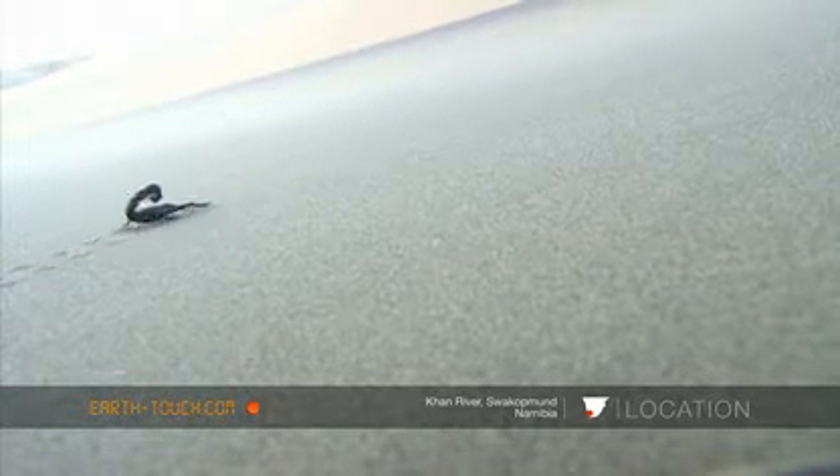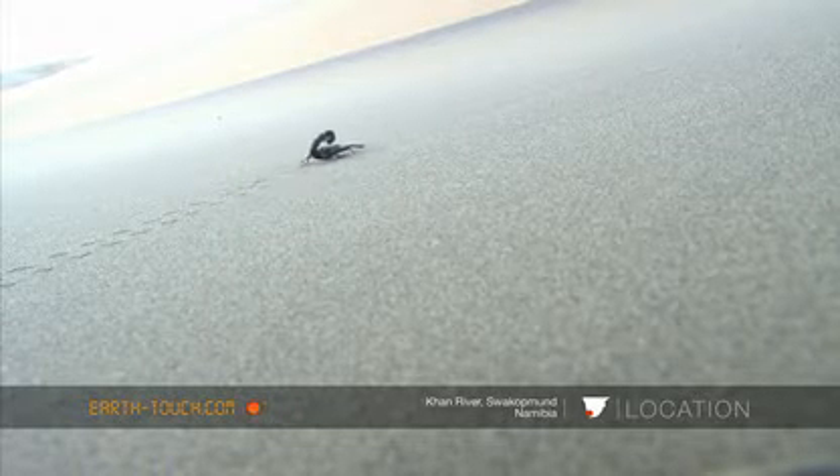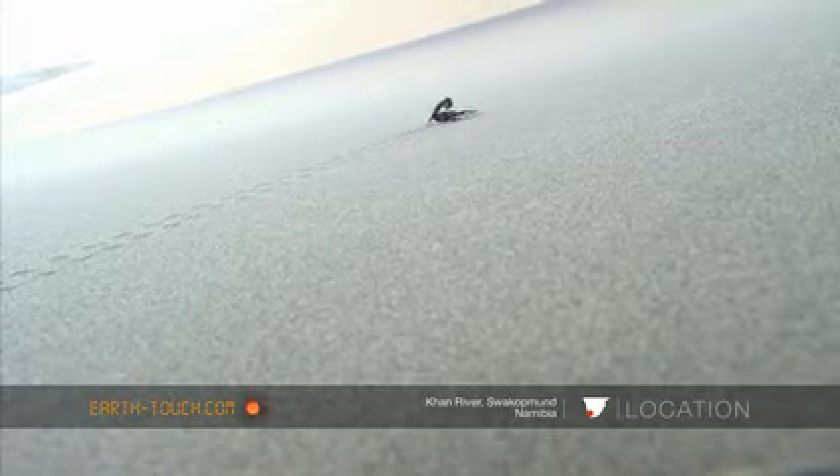They are the largest of the scorpion family they belong to in the world. So these are really big ones, and apparently very venomous.